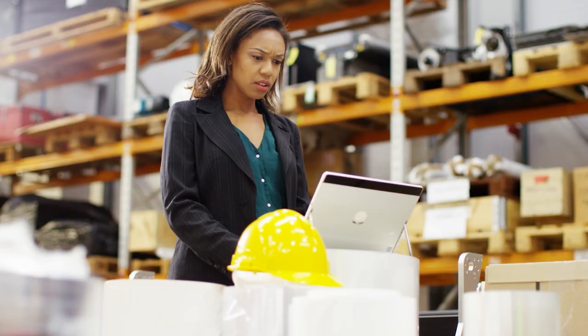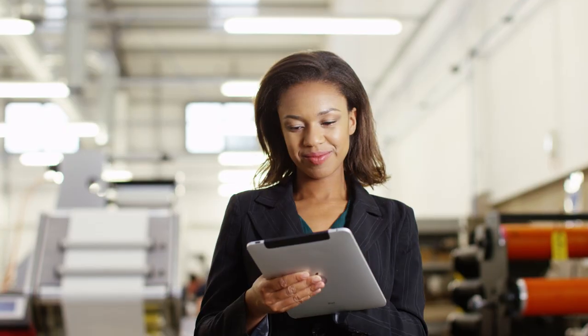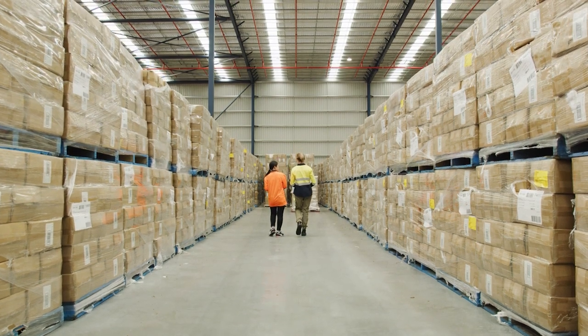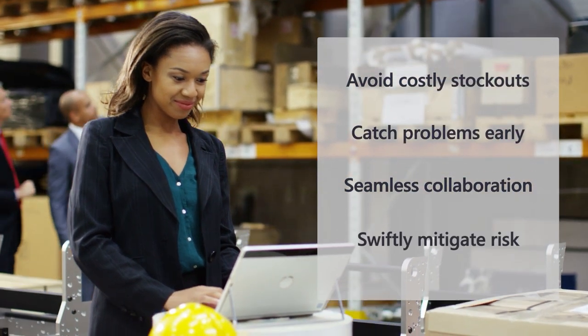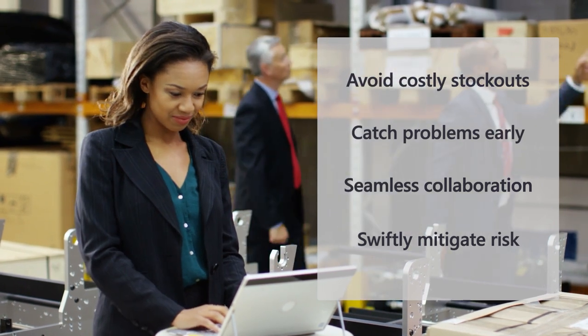Dahlia is a supply chain planner at Kraft Heinz Company. One of their biggest challenges is keeping up with demand in the face of unexpected supply chain disruptions. Copilot in Microsoft Supply Chain Center, which is available to Dynamics 365 Supply Chain Management customers, helps them stay close to their suppliers to ensure they are never out of stock. They can respond quickly in critical situations by identifying costly problems early and swiftly collaborating with partners to maintain healthy inventory levels.